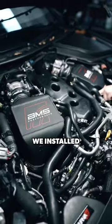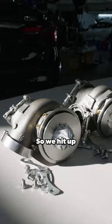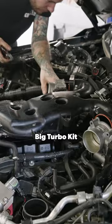Last time we worked on this Q50, we installed Pure Stage 2 turbos. Well, there wasn't enough power for this customer. So we hit up our friends at Bonnie and Clyde Racing for their new G25 660 Big Turbo Kit.